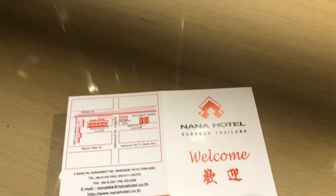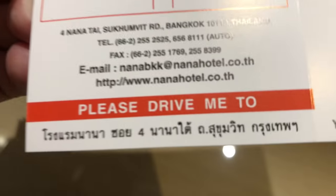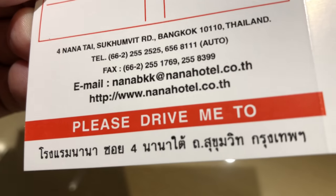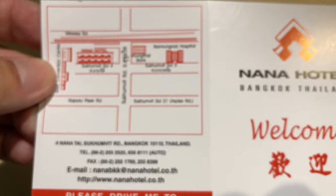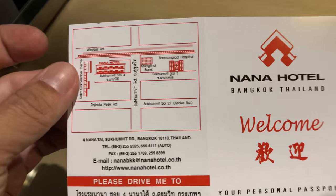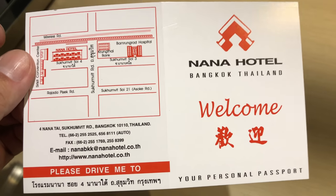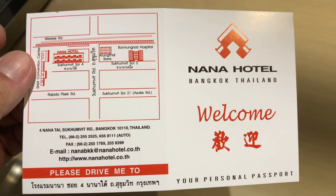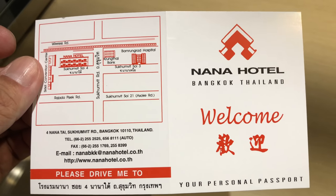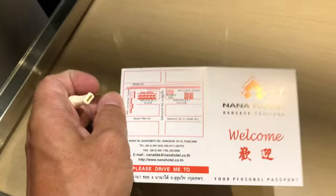Another pretty cool thing — if you're new to Thailand and you don't speak Thai, they give you this little card right here. You just give that to the taxi: 'Please drive me to Nana Hotel.' It's written in Thai. But everybody knows where Nana Plaza is. So if you stay here, all you have to do is tell the driver 'Nana Plaza' — they know Nana Plaza. And most of them know the Nana Hotel. But if they don't, just tell them Nana Plaza and they know where to bring you.